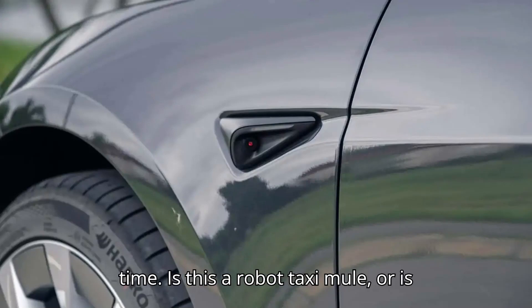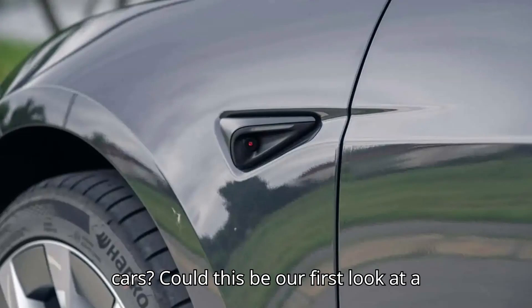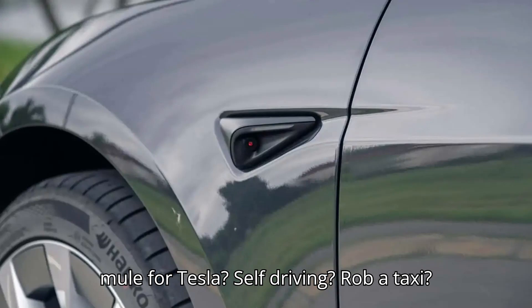Is this a robotaxi mule? Or is Tesla planning to swap mirrors for cameras and screens in future production cars? Could this be our first look at a mule for Tesla's self-driving robotaxi?